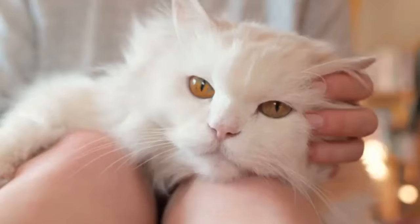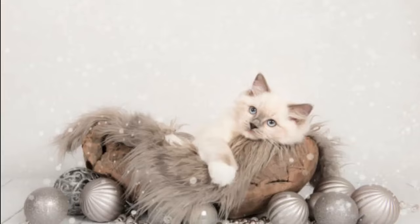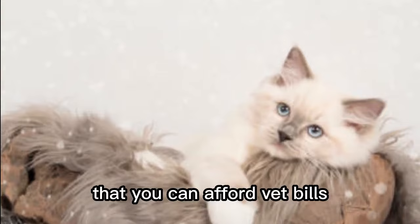The ragdoll I grew up with lived for 19.5 years, so going into adopting the two I have now, I knew it was at least a 15- to 20-year commitment. While it's impossible to predict the future, having a good idea that you can afford vet bills, litter, food, toys, and more every year is crucial.